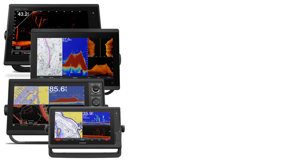On the Hummingbird side, Mega360 will work with Helix G3N Mega DI or Mega SI Plus models 8 inches or bigger, and the Solix G2 Mega DI or SI Plus are also compatible. The Mega360 retails for $1,199 and plugs into the sonar port on your compatible Hummingbird unit. That's important to note because if you have Mega SI Plus, you'll lose the ability to do SI and Mega360 at the same time — though it's not really a big deal as Mega360 is only a trolling motor mount, designed for the front of the boat where SI isn't that popular.